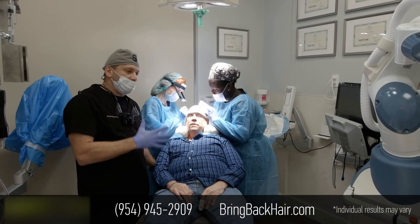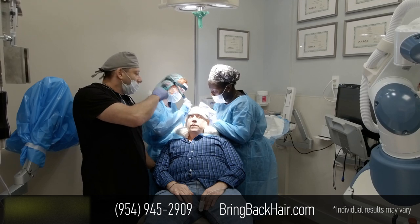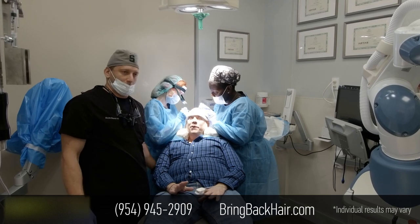As far as the pain, was it pretty manageable? As you can see, we're actually placing grafts as we speak, and you can smile — he's pretty happy, right? At this point, I feel absolutely nothing.